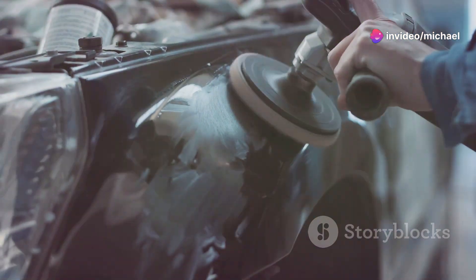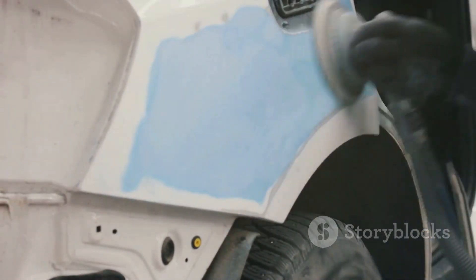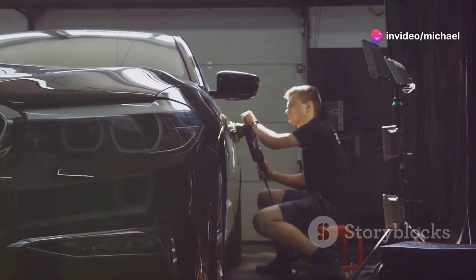Next, they work their magic. They pull out dents, replace broken parts, and make sure everything lines up perfectly. Think of it as giving your car a spa day, complete with a little Botox.